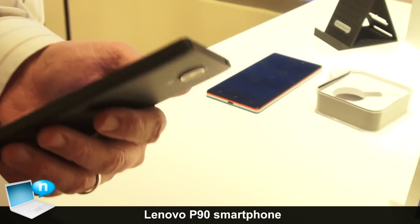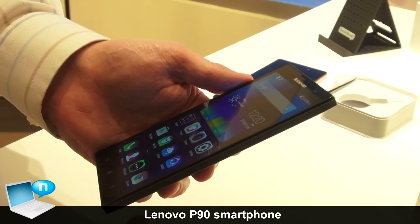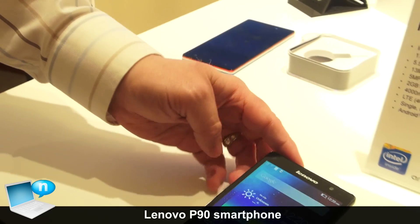So very thin, very light, and you're looking at about $369 US dollars, but available in the rest of the world. So sub-$400 smartphone in the Lenovo P90.